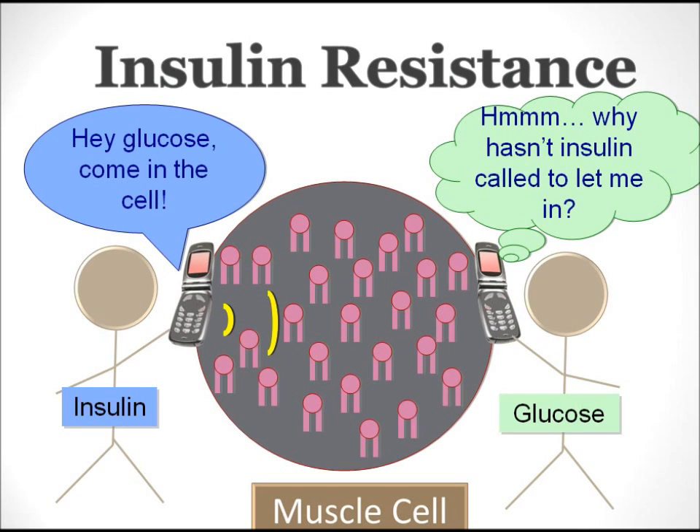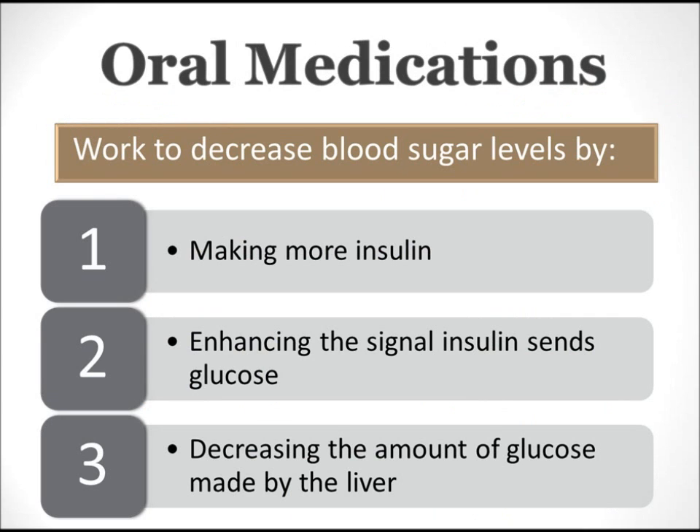In insulin resistance, there's plenty of insulin to bind to the muscle cell — often there's way too much insulin in the blood. By testing an insulin level, your doctor can tell if you're insulin resistant. You can see that insulin binds to the muscle cell and makes the call to glucose to tell them to come in the cell. However, the muscle cell is packed full of free fatty acids, and this interrupts the signal. The signal never makes it to glucose. If glucose doesn't get the message to come into the cell, it stays in the blood, causing high blood sugar.